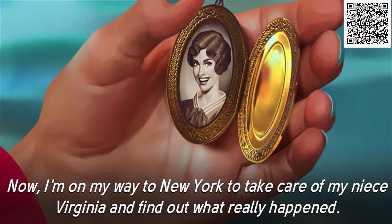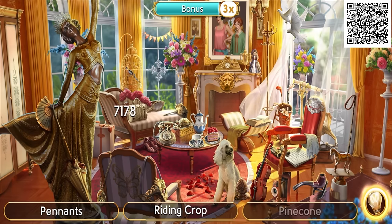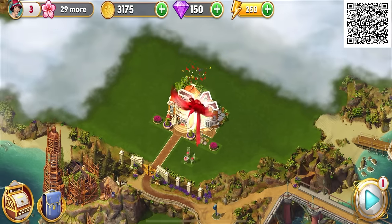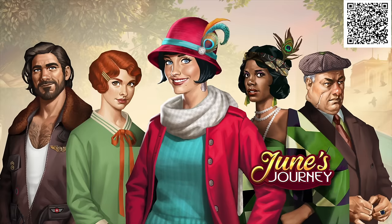June has to untangle a web of family secrets so complicated it makes Twister look straightforward. The game features beautiful, colorful settings and is slightly challenging yet relaxing — even for a murder mystery. You can also decorate your own island mansion. Download June's Journey for free via the link in the description or the QR code on screen — available on Android, iOS, and PC through Facebook Games.